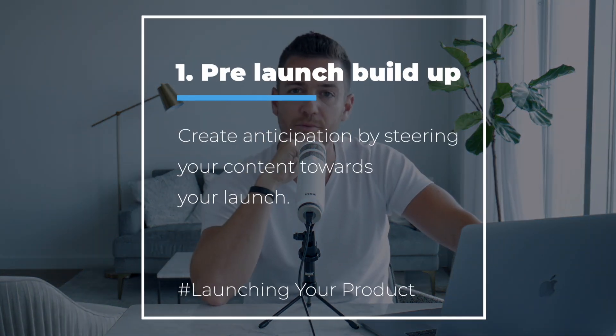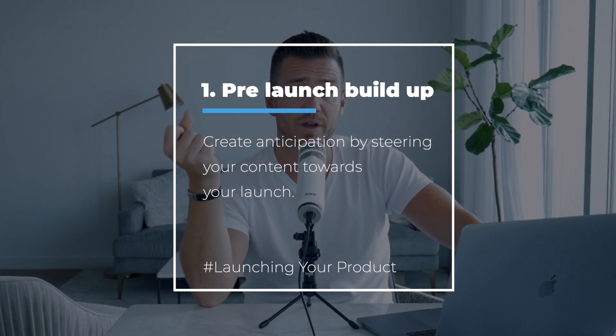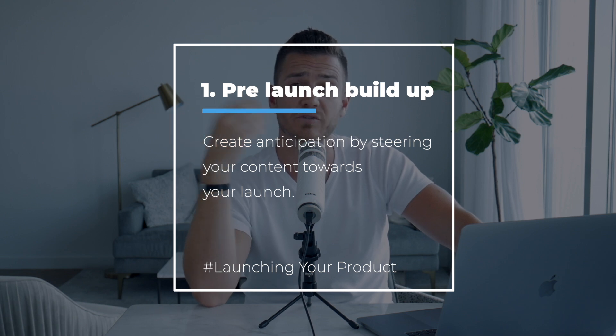I had no buildup. All I did was secretly build this course, and then all of a sudden one day I emailed my list: 'Hey, here's a course, it's for sale.' Technically they now know about it, but think about if movie theaters and movie studios did this.